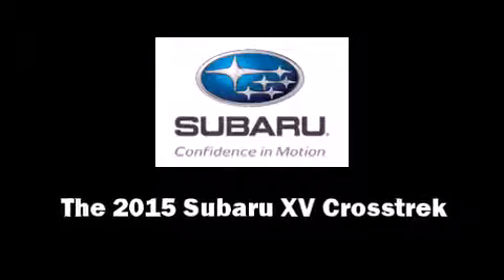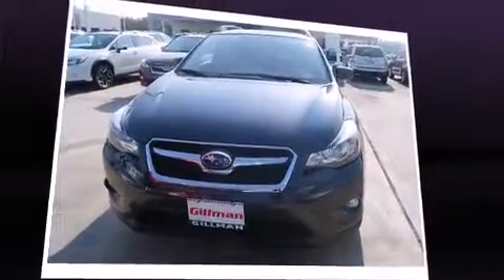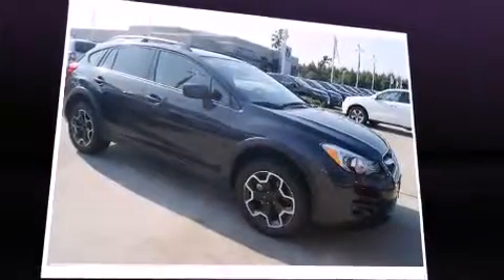Step into the 2015 Subaru XV Crosstrek. Smooth gear shifts are achieved thanks to the efficient four-cylinder engine. And for added security, Dynamic Stability Control supplements the drivetrain.